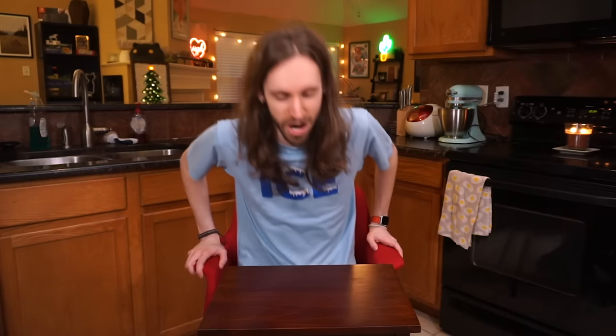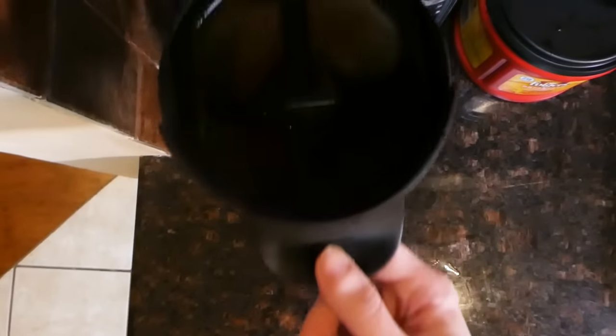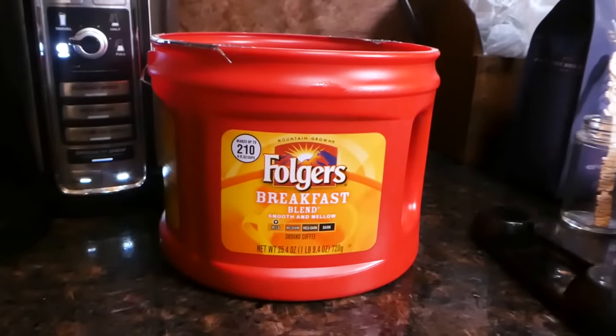I already regret this decision, so let's get started. Before I go any further, I have to get coffee. Some people aren't going to be too happy with my decision, but I'm still a Folgers man. Gotta have some Folgers in the morning.